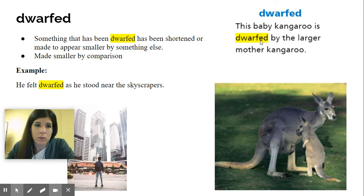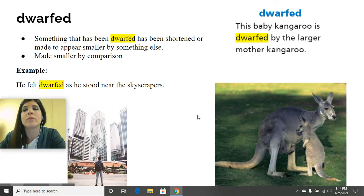Now our next word is dwarfed. This baby kangaroo is dwarfed by the larger mother kangaroo. We have a mother kangaroo and a baby kangaroo — the mother is obviously larger and the baby is smaller. So something that has been dwarfed has been shortened or made to appear smaller by something else. When we look at the kangaroo picture, the baby definitely looks smaller than its mother — it's made smaller by comparison.